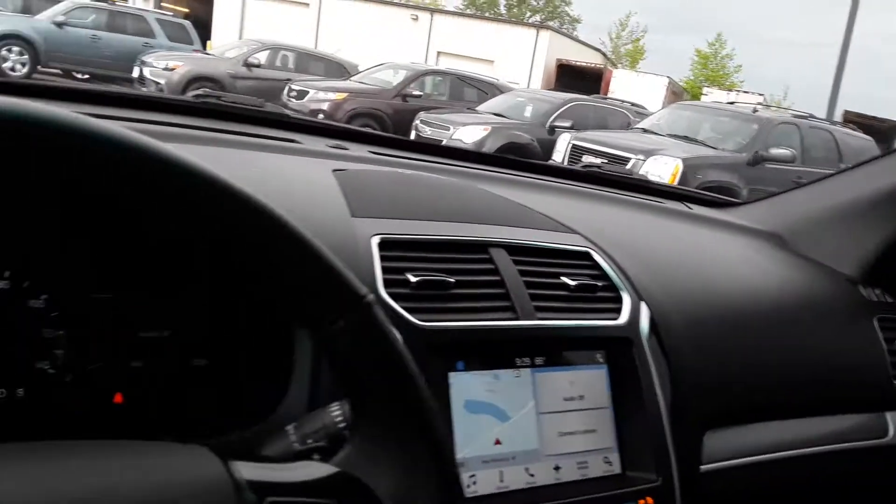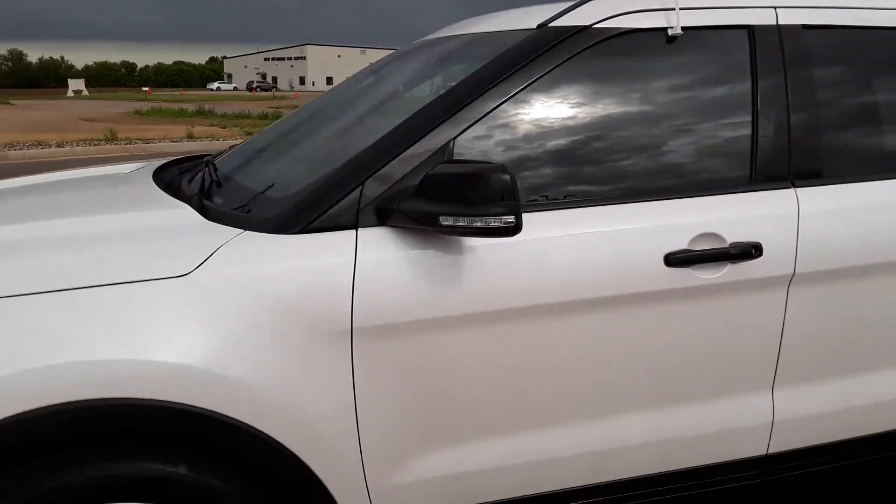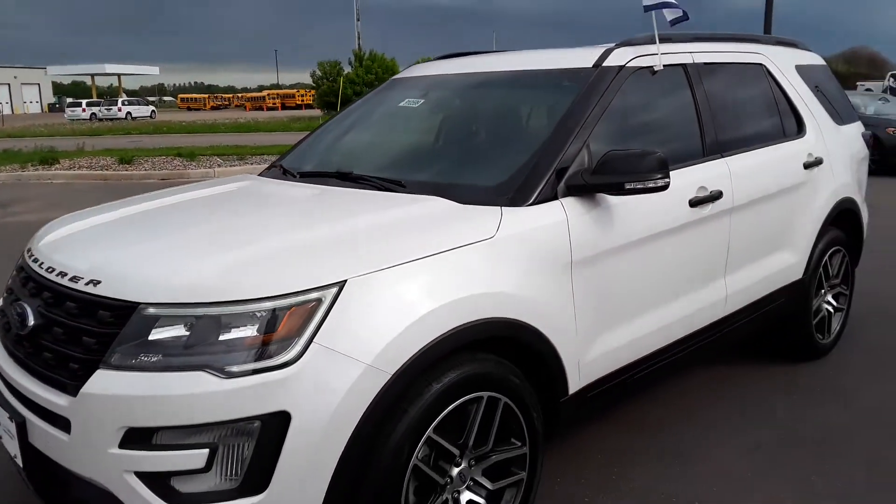It also has a moonroof. If you would like to view this vehicle in person, stop on down to Johnson Ford and ask for Tamika Shai.